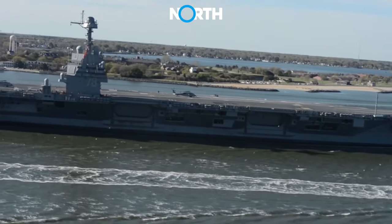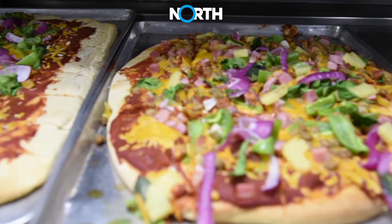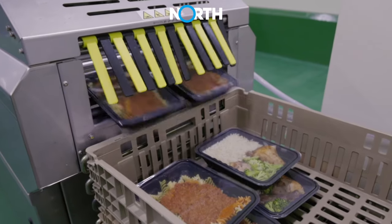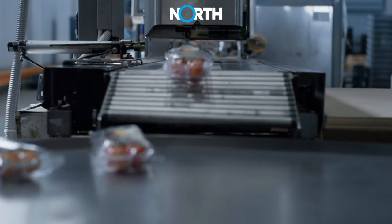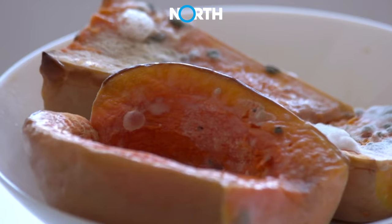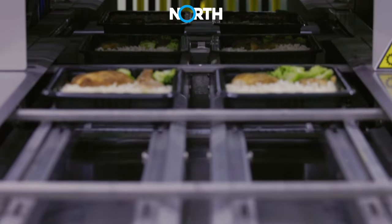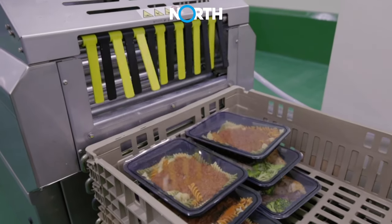On the Gerald R. Ford-class aircraft carriers, food storage and preparation involve advanced technology to ensure food safety, quality, and cleanliness. The use of ethylene filters is one innovation that can be applied to extend the shelf life and maintain the quality of fruits and vegetables. Ethylene filters control ethylene levels — a gas produced by fruits and vegetables that can accelerate ripening and spoilage — helping to preserve the freshness and nutritional quality of food during storage.